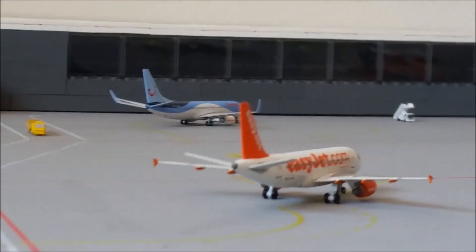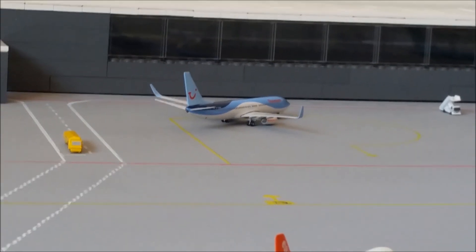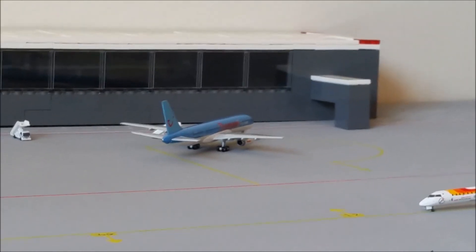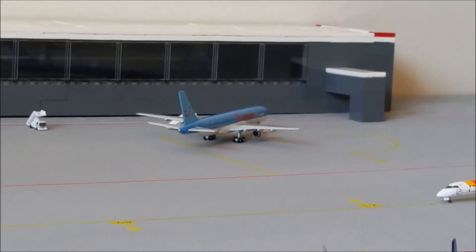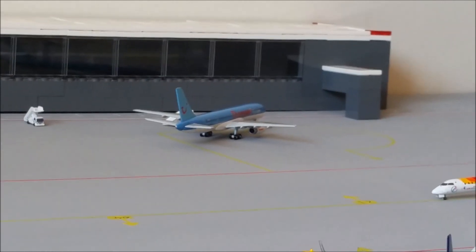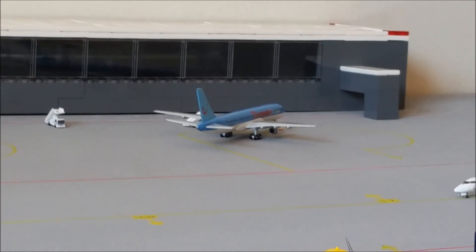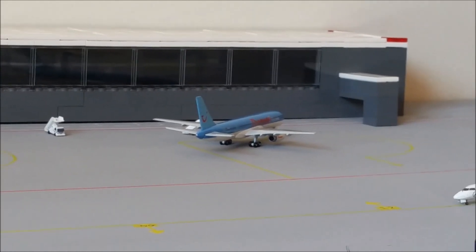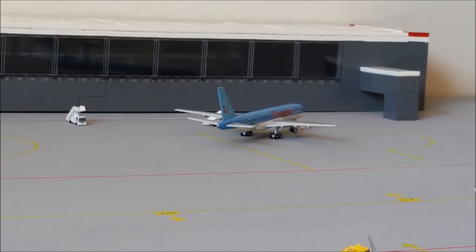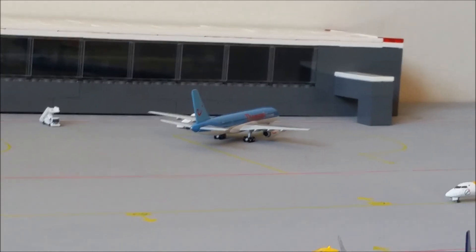Next to that we have a Thompson 738 which came in from Manchester. Then we have a Thompson 757-200 which came in from Gatwick. I just want to mention — our accessories are a bit limited, so the Thompsons should really be surrounded by ground service equipment, but due to that limitation it's hard to replicate that.